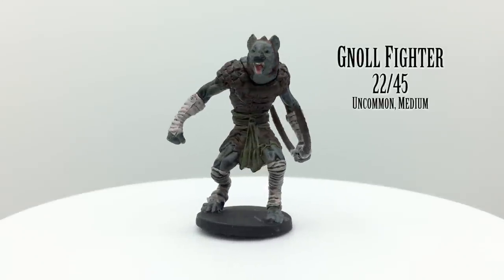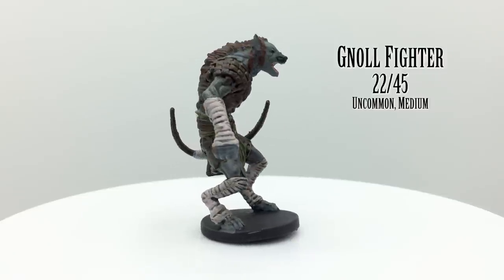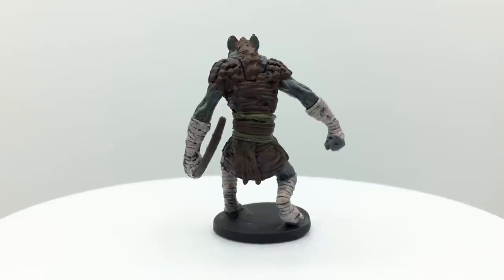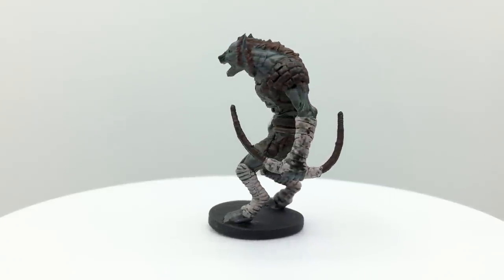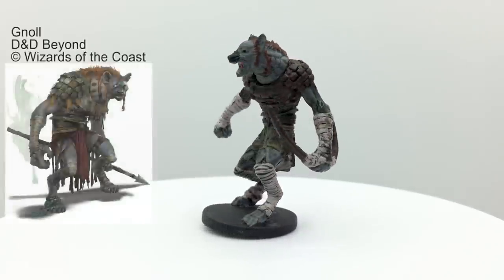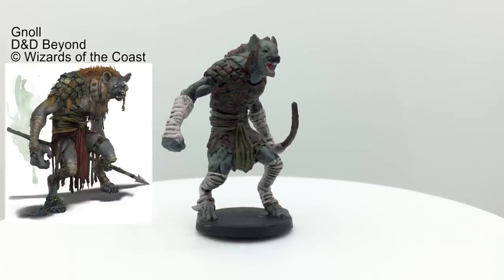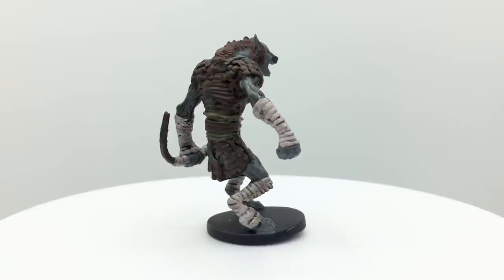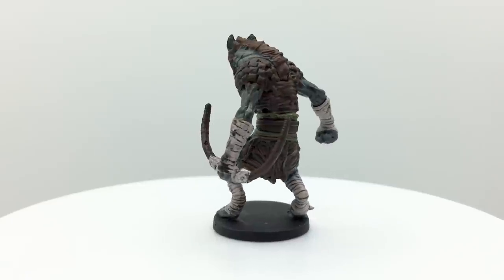Gnolls in 5e are ravenous, evil, hyena-headed humanoids created by the demon lord Yeenoghu. Their base stat block appears in the Basic Rules and has a challenge rating of 1.5. They can bite or attack with a longbow or spear and frequently raid villages. Volo's Guide to Monsters covers them in more detail and provides additional stat blocks. Gnolls appear in Princes of the Apocalypse, Out of the Abyss, and Descent into Avernus.